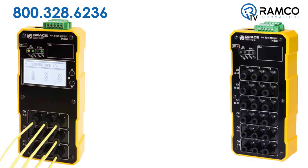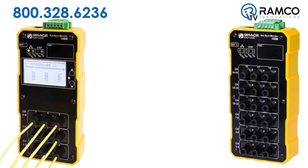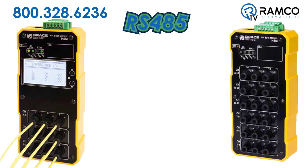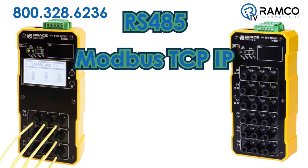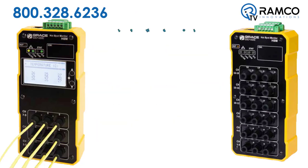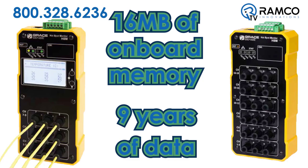The HSM is available in two versions: a 9-point module with built-in LCD display or an 18-point module. Both models can communicate with devices via RS-485, Modbus TCP/IP, Modbus RTU, and Ethernet IP. Each HSM module has 16 megabytes of onboard memory, which is enough to store 9 years of data if logged every 15 minutes.